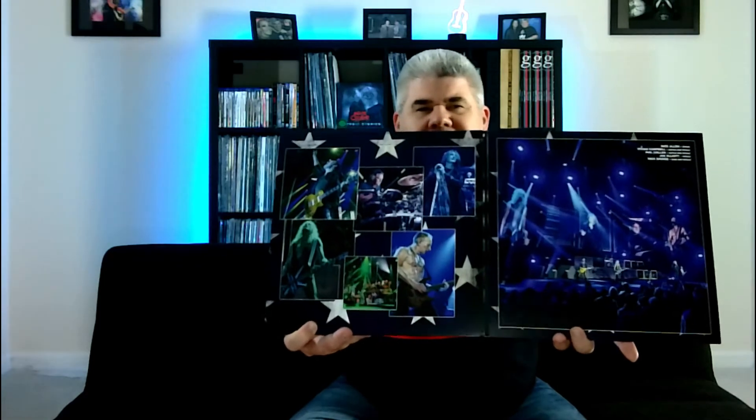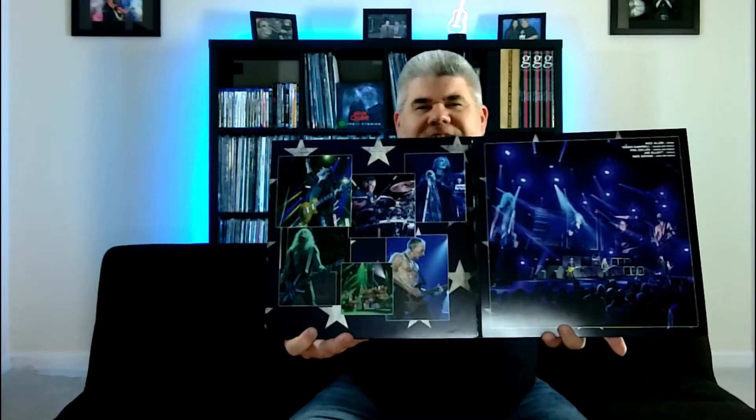So without further ado, let's go ahead and crack this open. I did learn on a previous show and tell not too long ago that I need to look at it first — I think we're going to be safe on this one. So let's take a look at this gatefold. Beautiful pictures of Def Leppard playing live in Vegas at that residency at the Planet Hollywood Casino.